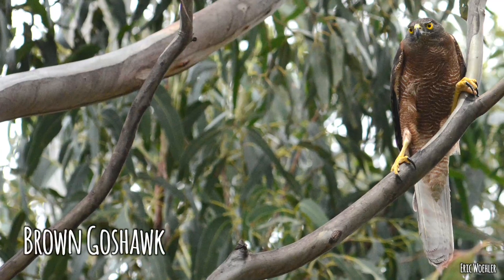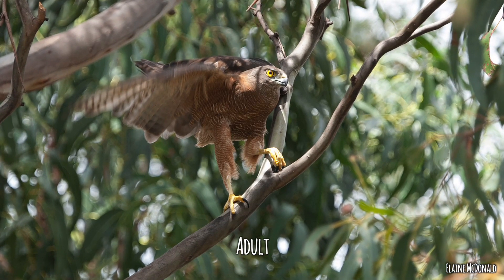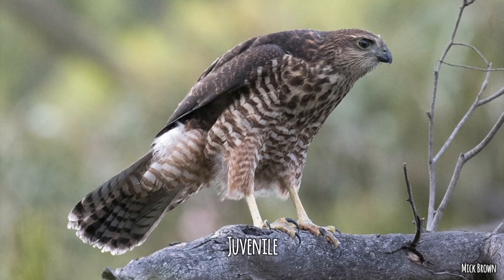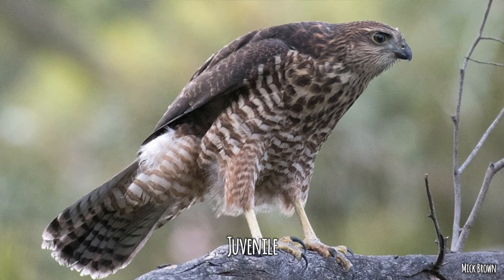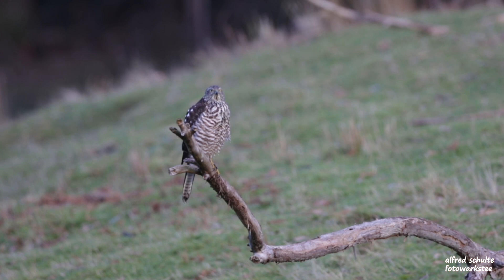Closely related is the brown goshawk, which is very similar to the gray goshawk except brown — same sort of size and shape. The difference between juvenile and adult can be really confusing, as they look like two different birds. The adult has an orangey bar across the front and a grayish back, whereas the juvenile has speckles on the front and is all brown. The males are also much smaller than the females. That's Accipiter fasciatus.